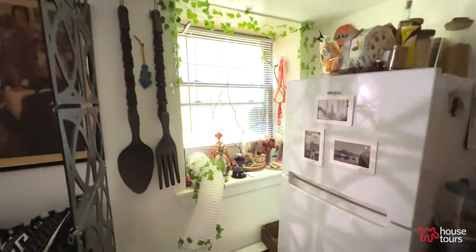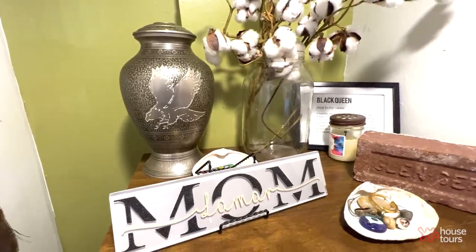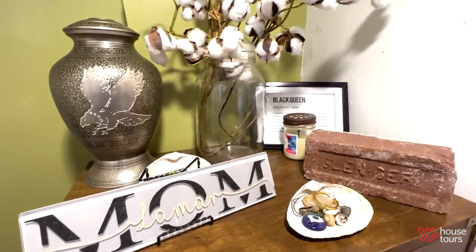My mother is all around. She's definitely on my altar, which is in the kitchen. I feel my mother here, even though we shared that other space for so long. I feel her in everything that I do.